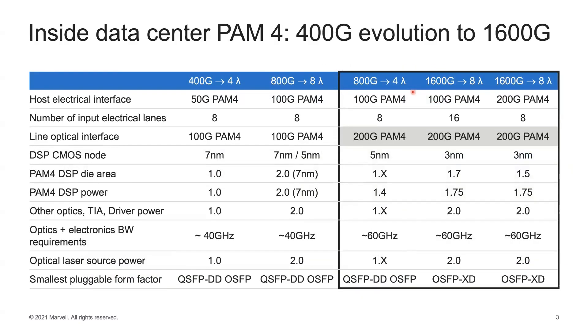Let's look at the evolution of inside-datacenter networks and data rates — the evolution of PAM4 from 400G to 1.6 terabits per second. At 400G it's 4 Lambdas with a 100G PAM4 line side. At 800G it scales to 8 Lambdas, still at 100G PAM4. The variants of 800G and 1.6T that are under consideration move to 200G per Lambda PAM4 on the line side.